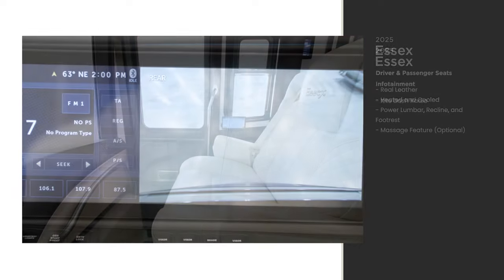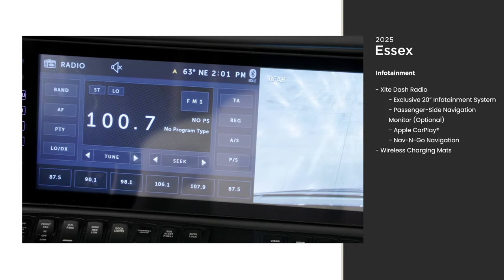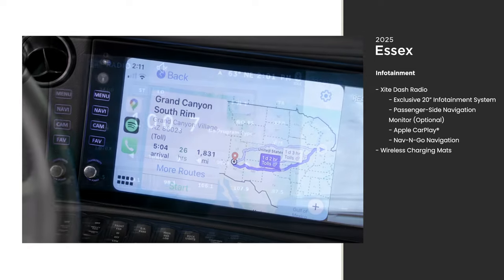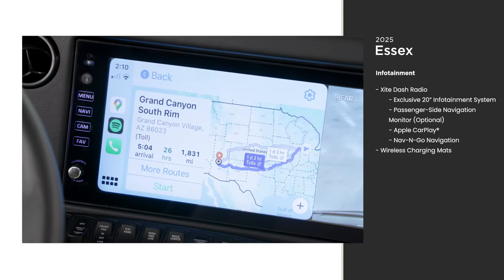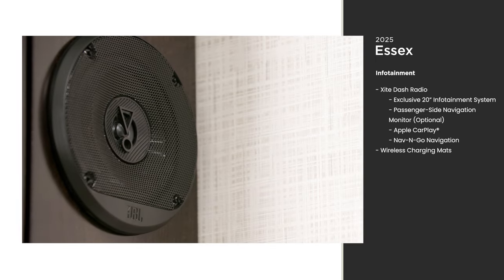Because getting there is a major part of the adventure, the XI Dash Radio offers both navigation and entertainment for the drive. An exclusive 20-inch infotainment system displays Nav and Go navigation and Apple CarPlay, with audio coming from a Harman JBL 360-watt sound system.